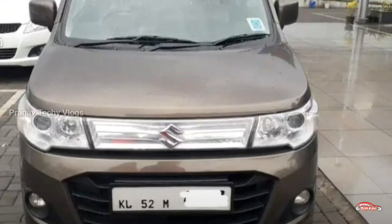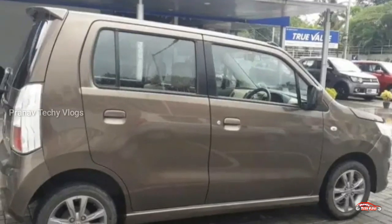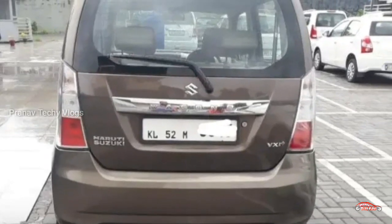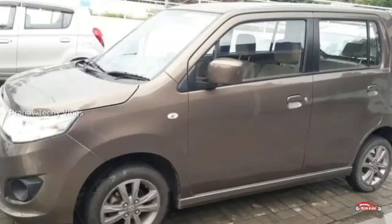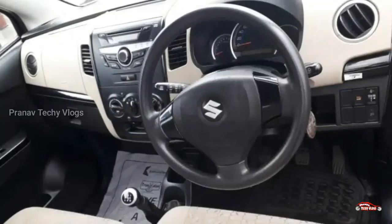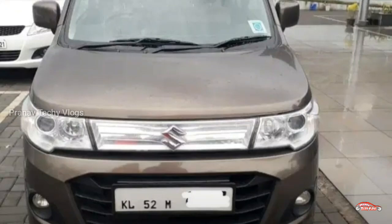This is the Wagon R Stingray. It has a 1L petrol engine and is a single-owner vehicle. It is located locally and has run 50 km. It has a manual transmission. The exterior is in good condition and comes with replacement coverage. Features include AC, power steering, inbuilt stereo, and rear wiper.